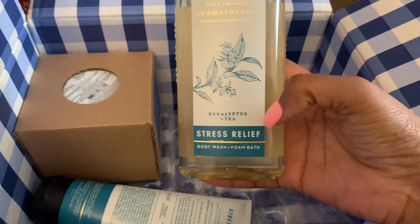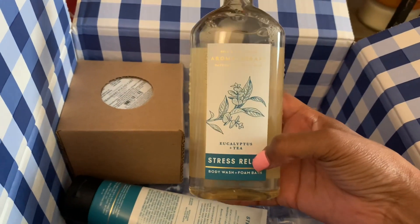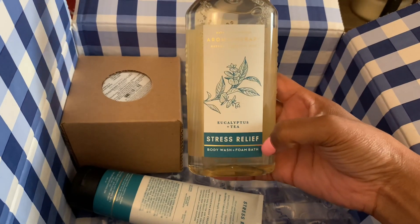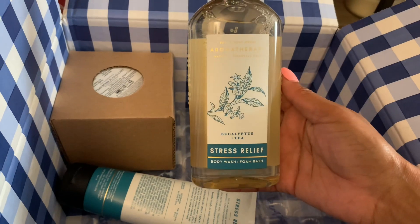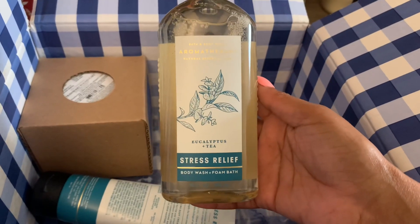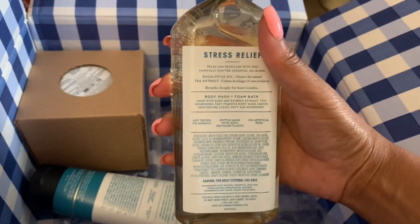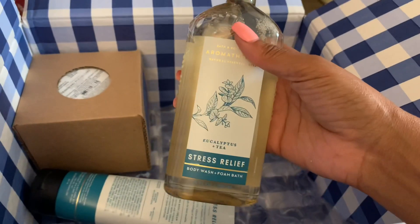For $6.50 I picked up the Eucalyptus Tea Stress Relief Body Wash and Foam Bath. Thanks to my friend Shea Shea here on YouTube — she also reviews tons of Bath and Body Works and Victoria's Secret products, so be sure to check her out. She recommended I try Eucalyptus Tea, and ever since I tried the Body Oil I've fallen in love with the scent. The Pocket Bac has become one of my favorite scents. The notes are Eucalyptus Oil and Tea Extract — it's a great blend.